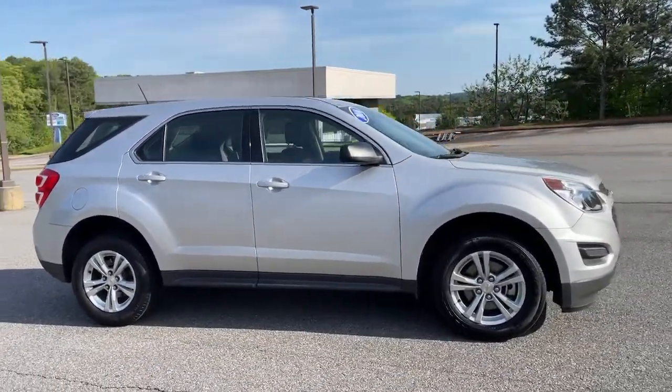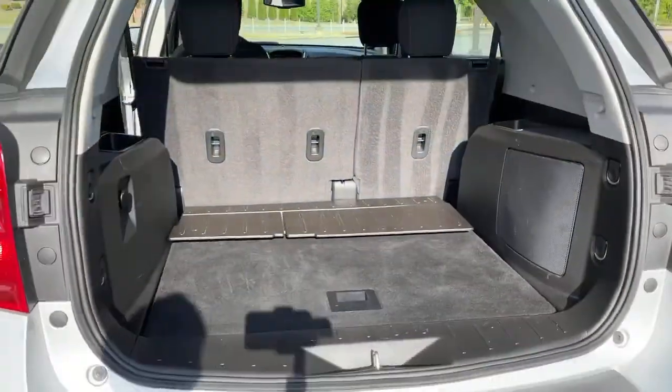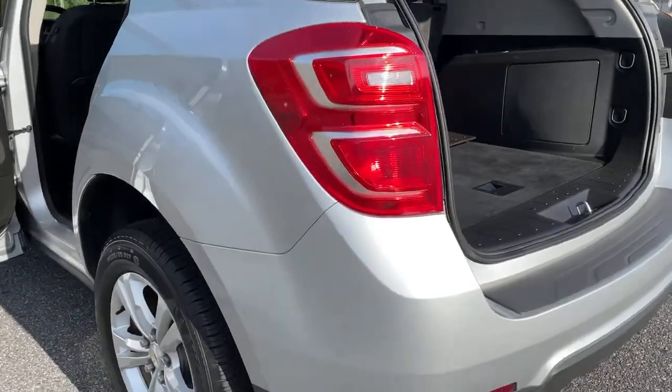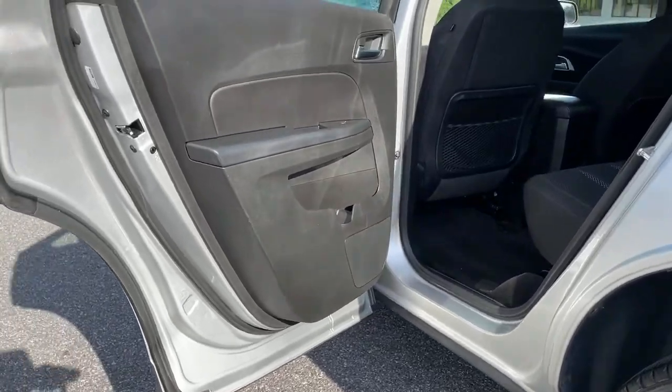Power driver's seat, electronic stability control, aluminum wheels, trip computer, power windows, bucket seats, four-wheel disc brakes, power steering, and brake assist.